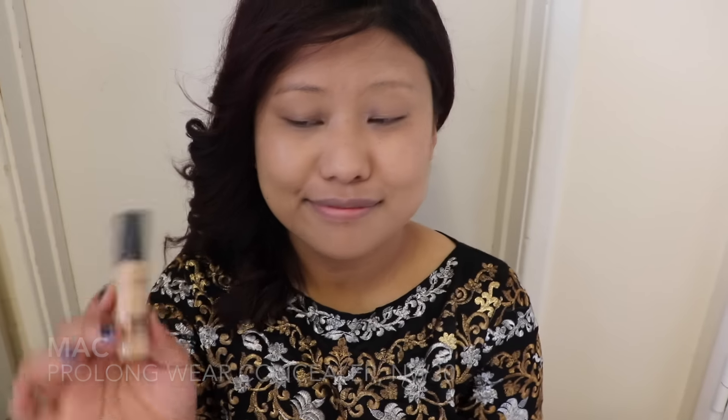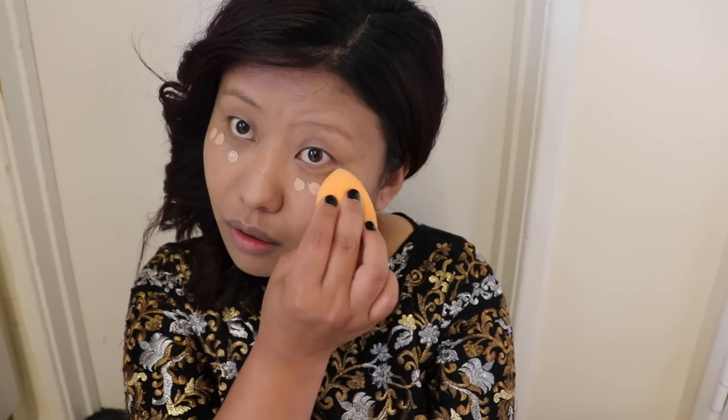For the concealer I'm using Max Pro Long Wear Concealer in the shade NW30. I'm applying this concealer under my eyes just to brighten up the area, and I'm also applying the concealer all over my eyelids just to get them ready for the eyeshadow.